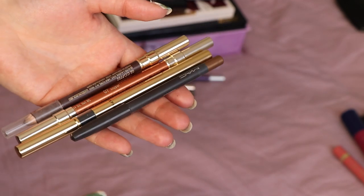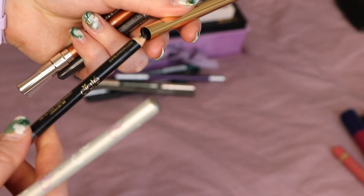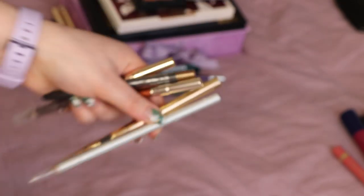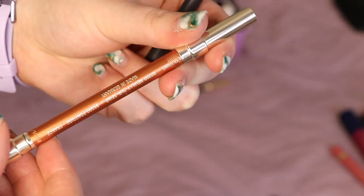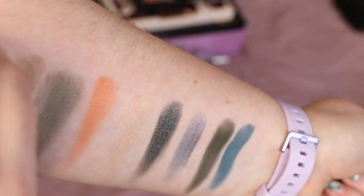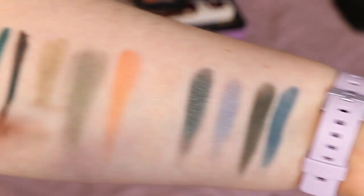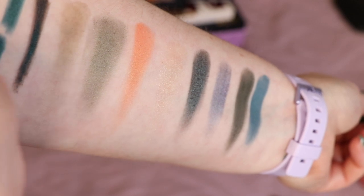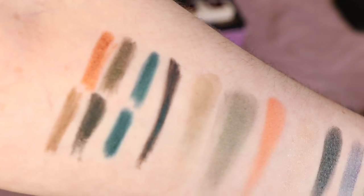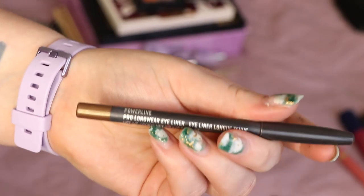I've also got a silver eyeliner I'm definitely keeping, then the Ciate Olivia Palermo black eyeliner — definitely keeping that. The Estee Lauder Coffee I'll definitely keep. The Clarins eyeliner in shade Copper I bought at the same time as the Clarins quad I just decluttered, and I do actually really like it so I'll keep that. Lastly, MAC Powerline swatches really well but it just never seems to show up on my eye, so I'm going to pass that one on.